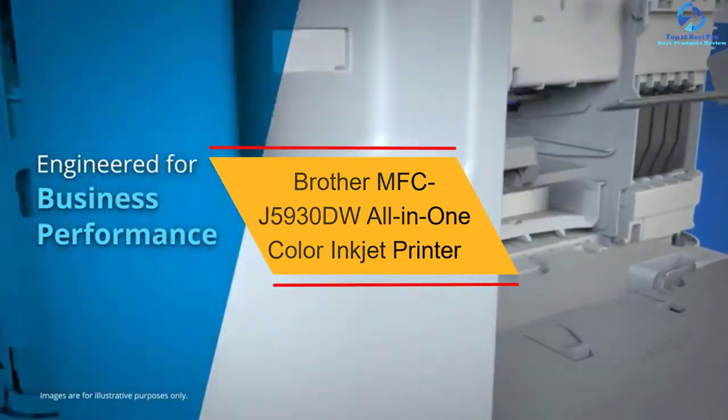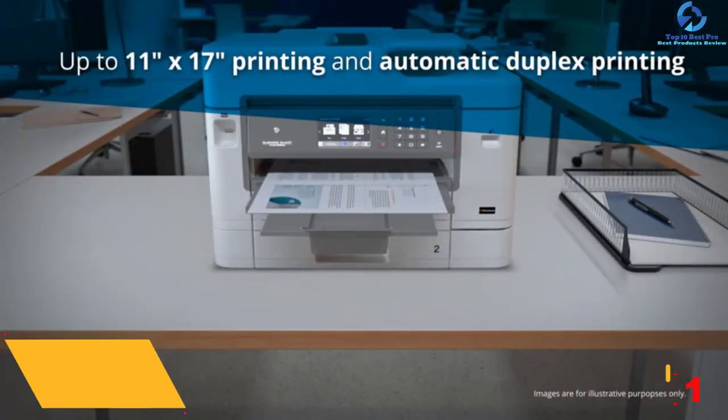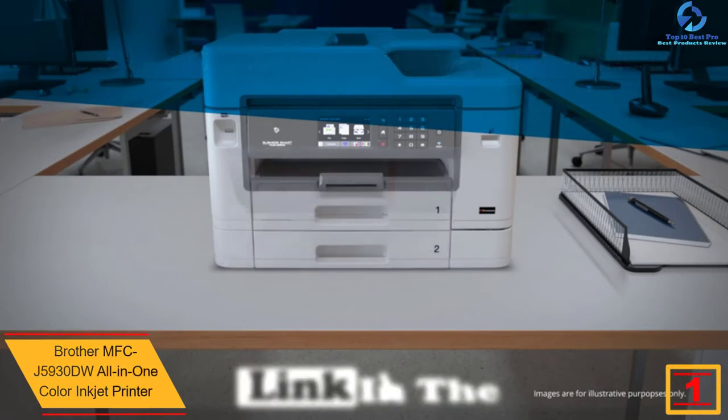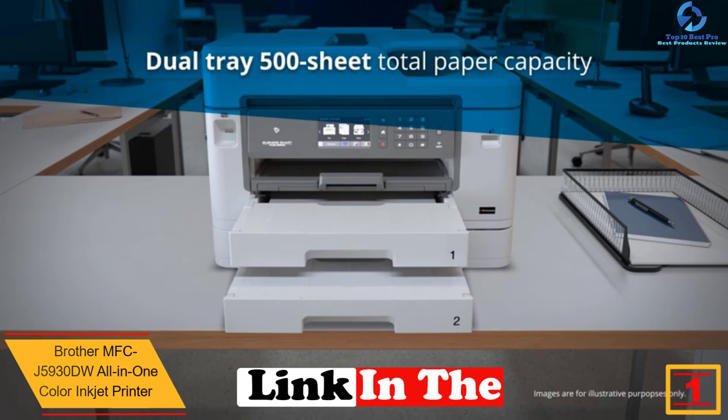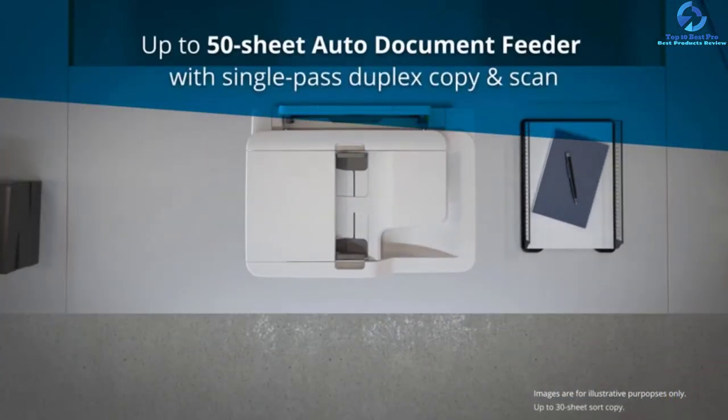And finally at number 1, we have the Brother MFC-J5930DW All-in-One Color Inkjet Printer. This inkjet printer is meant for business owners who want amazing performance without a high price tag. Enjoy low-cost printing by choosing this unit. You will be capable of submitting print jobs from different remote locations through desktops, mobiles, tablets, and laptops via wireless connectivity.